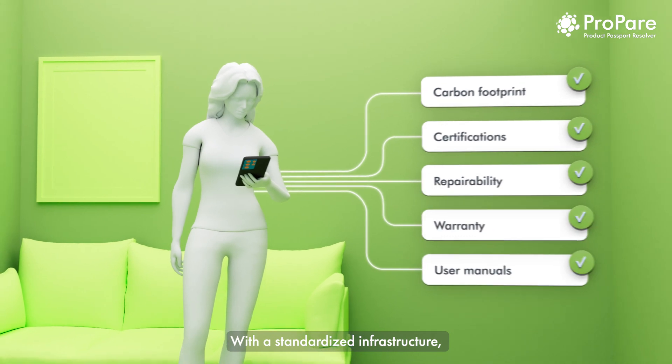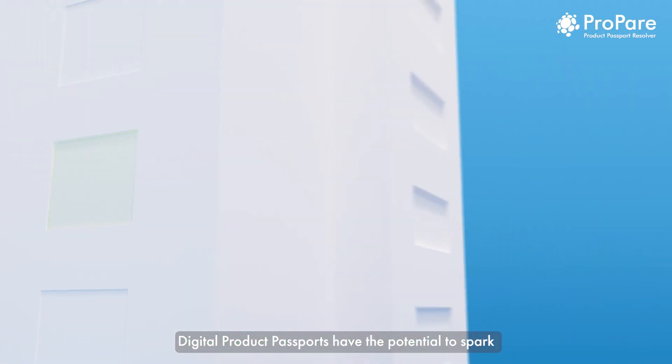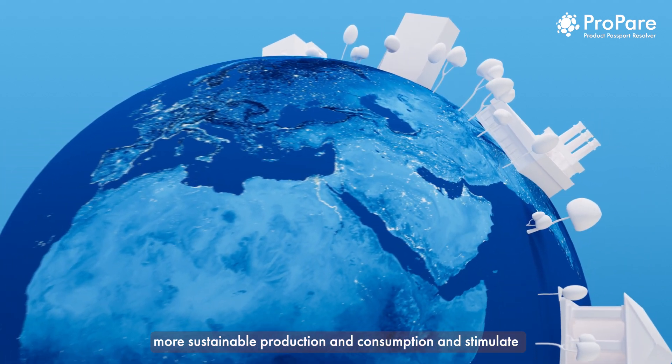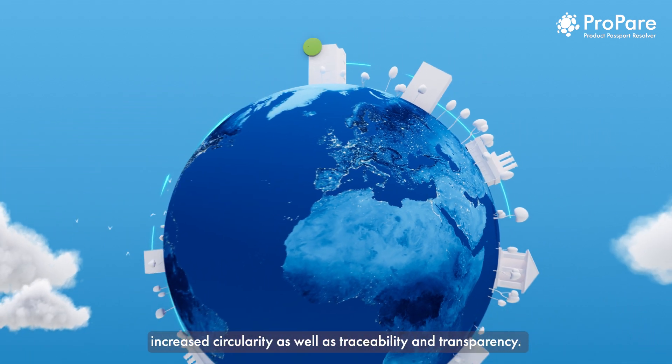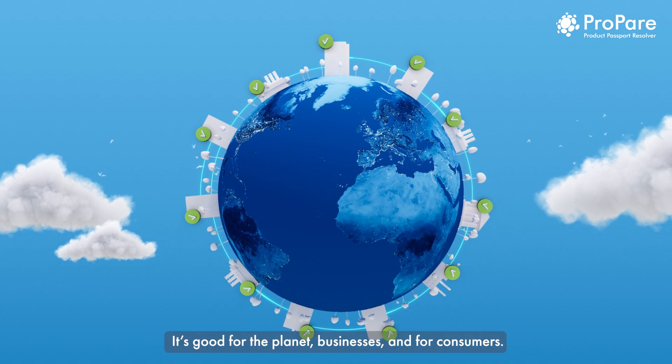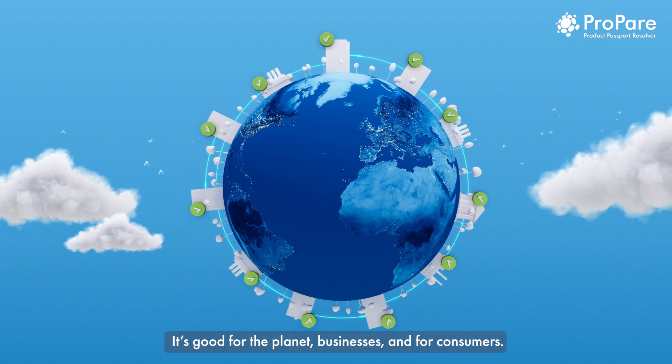With a standardized infrastructure, digital product passports have the potential to spark more sustainable production and consumption, and stimulate increased circularity as well as traceability and transparency. It's good for the planet, businesses and for consumers.